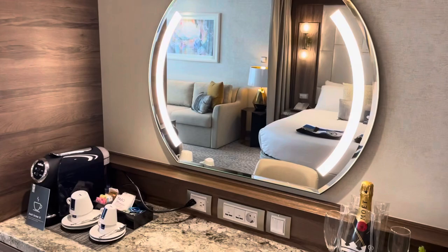Coming into the room here, we have another storage unit, full closet here, drawers, vanity for the ladies to look pretty, USB, European, and U.S. outlets, and a coffee maker.